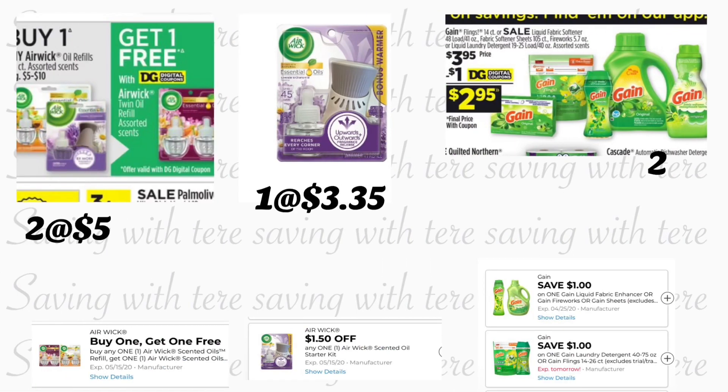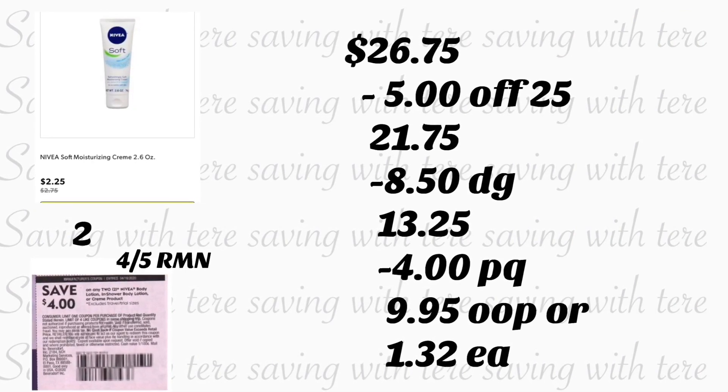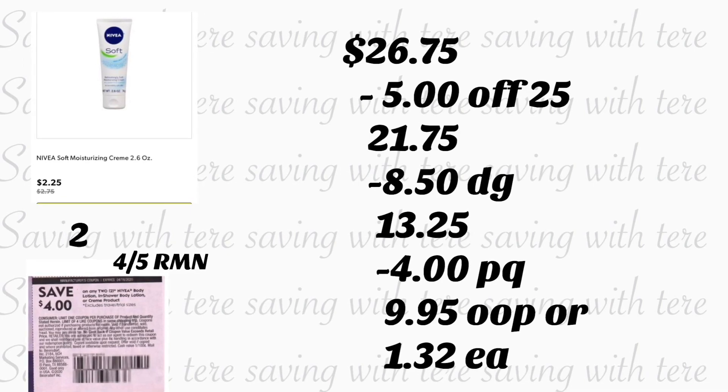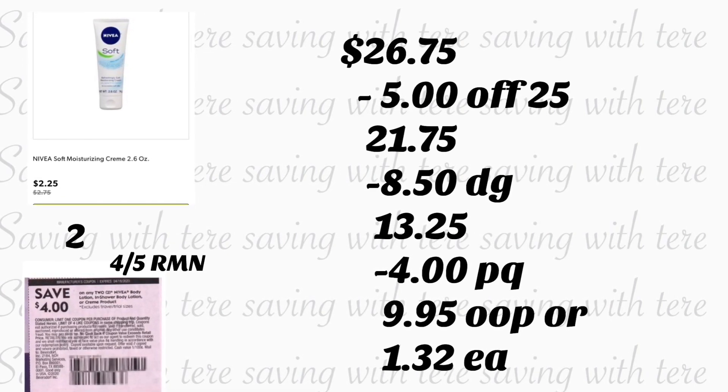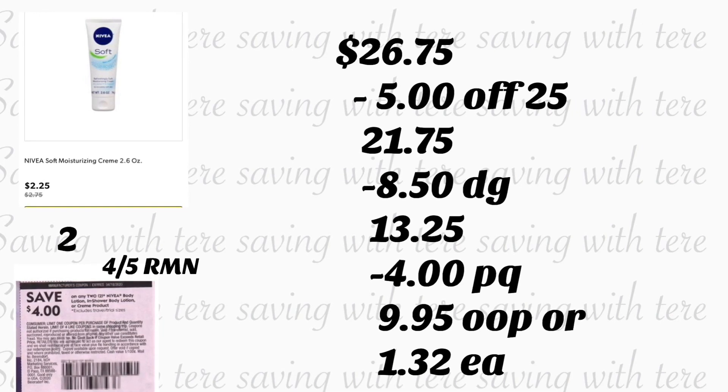In the next breakdown we're also going to be using some paper coupons. You're going to be grabbing two of the Air Wick Essential Oils, priced at five dollars each — we're going to be using the buy-one-get-one-free digital coupon. You're also going to be grabbing the Air Wick Essential Oil with the warmer, priced at $3.35, and we have a $1.50 digital coupon. You're also going to be adding two Gain products on sale for $3.95 and using your two one-dollar digital coupons. You're also going to be adding two of the Nivea cream, 2.6 ounces, on sale for $2.25 — we have a four-dollar-on-two paper coupon from your April 5th Retail Me Not.